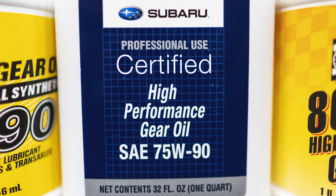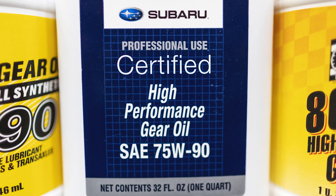Moving over to the transmission and front diff fluid: both cars, regardless of transmission, use 75w90 fluid. If you have the WRX with the six-speed manual transmission you'll need 3.5 quarts, if you have the CVT you need 1.5 quarts, and if you have the STI you need 4.3 quarts.